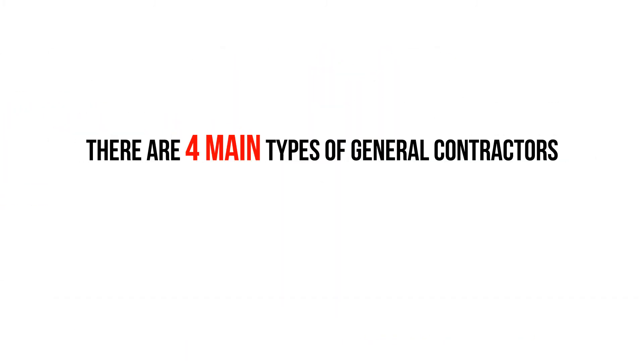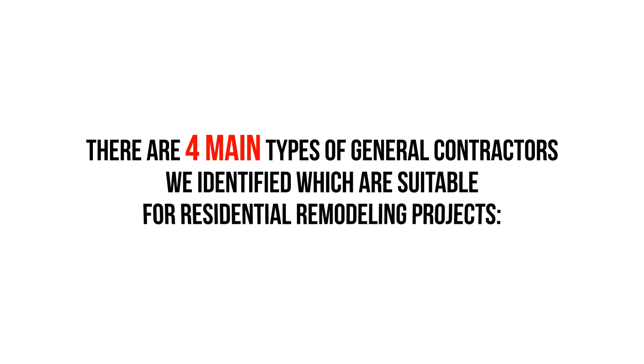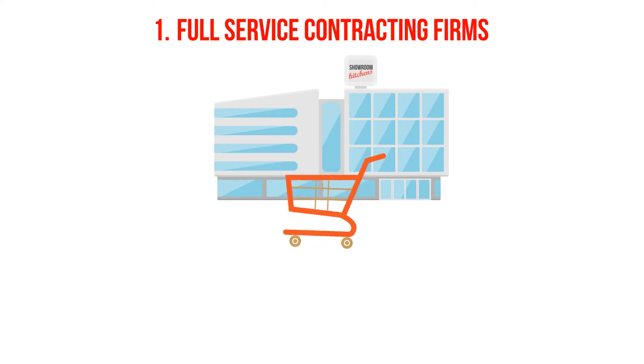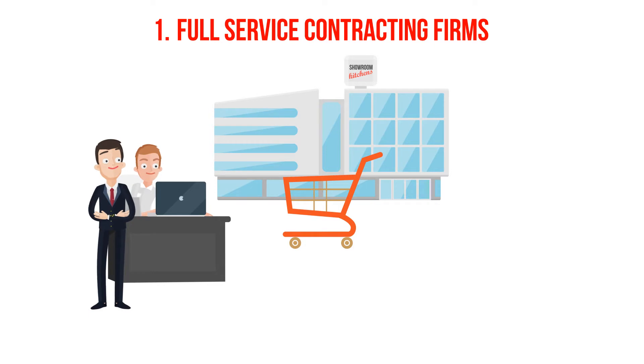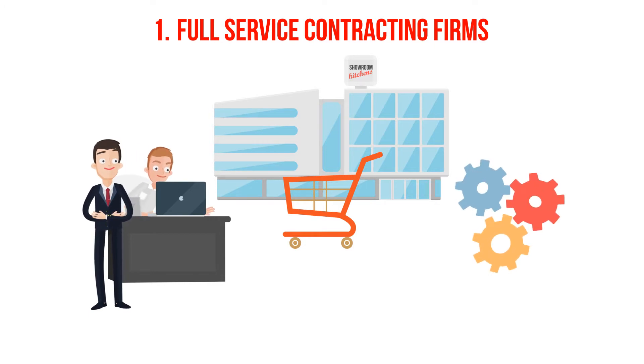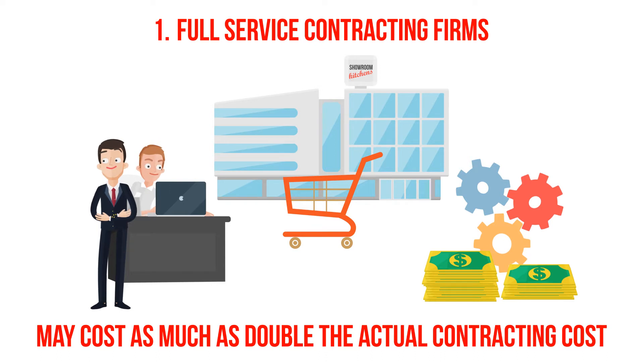There are four main types of general contractors suitable for residential remodeling projects. One: full-service contracting firms. These are firms which often have a showroom where you can purchase products and have a more established operation, including a back office and project managers. This service is very convenient, but may cost as much as double the actual contracting cost due to the higher overhead.